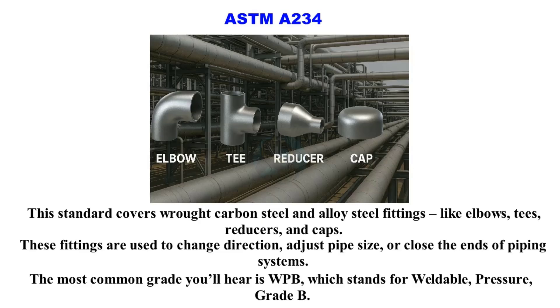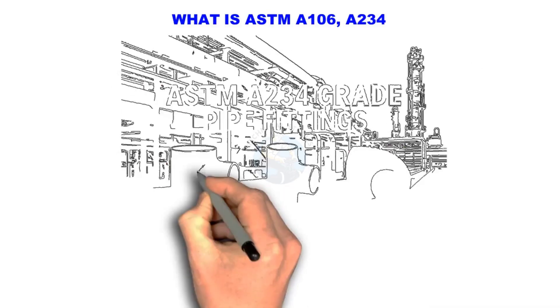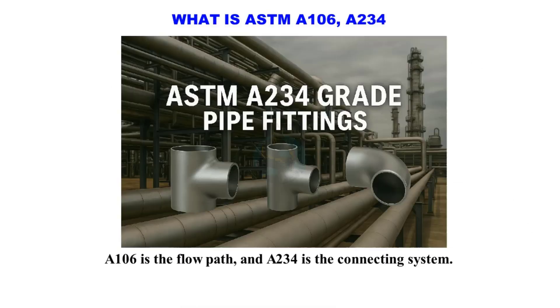The most common grade you'll hear is WPB, which stands for Weldable Pressure Grade B. To summarize: A106 is the flow path and A234 is the connecting system. If you found this helpful, don't forget to like, subscribe, and share for more technical breakdowns here on Technical Studies.